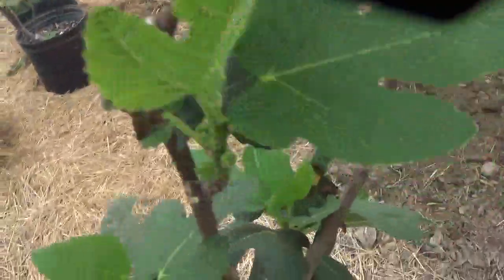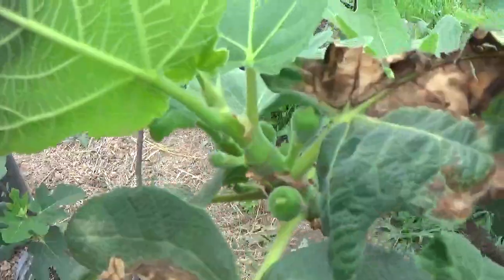Unknown — Mount Edna getting some things on it. I bought it as an Osborne Prolific but it's some sort of Mount Edna. More Hardy Chicago's — another Hardy Chicago.